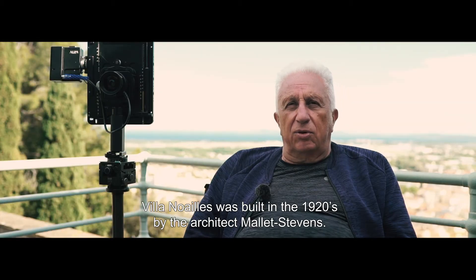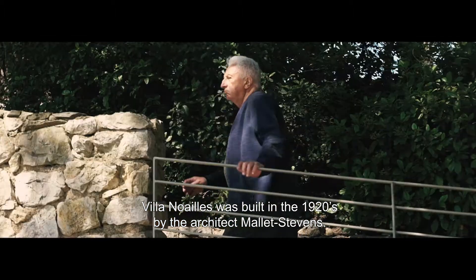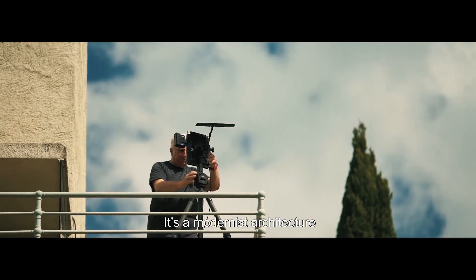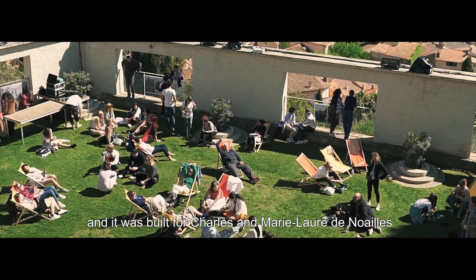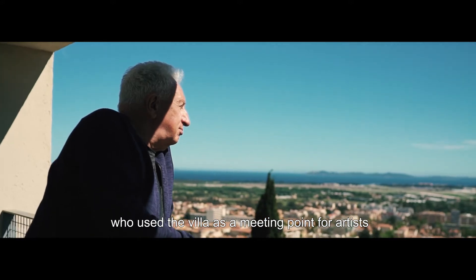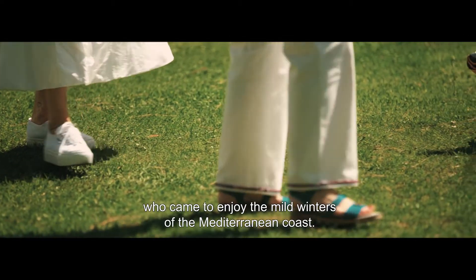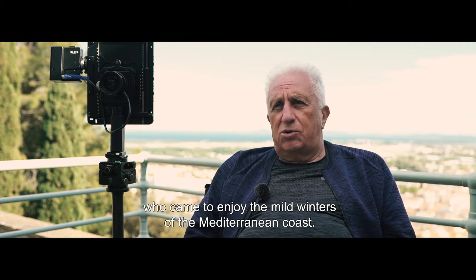Villanoia was built in the 1920s by the architect Mallet Stevens. It's a modernist architecture and it was built for Charles and Marie-Laure de Noailles, who used the villa as a meeting point for artists who came to enjoy the mild winters of the Mediterranean coast.